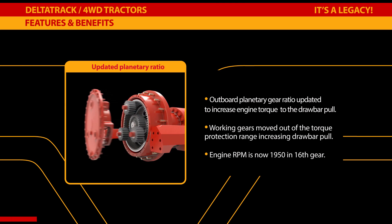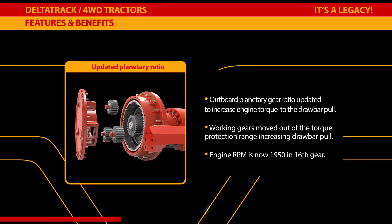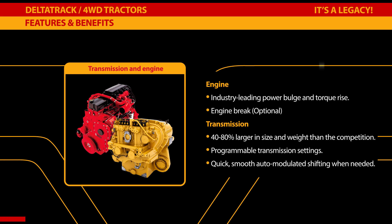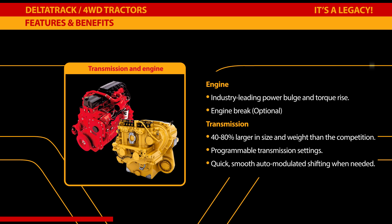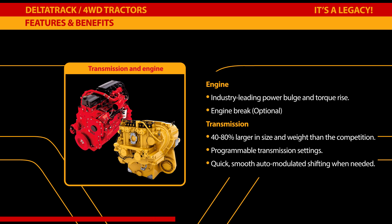Outboard planetary gear ratios have been updated to increase engine torque to the drawbar. The Versatile outboard planetary axle system is known around the world for power efficiency and longevity — the planetary design absorbs tractor weight in line with wheel bearings, avoiding unnecessary bearing load and providing years of maintenance-free service. The Versatile partnership with Cummins dates back 50 years. Cummins engines feature industry-leading power bulge and torque rise to provide peak power in adverse conditions, and Versatile uses a fully integrated Cummins solution for the entire emission system that meets Tier 4 standards.